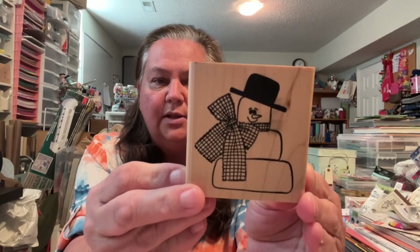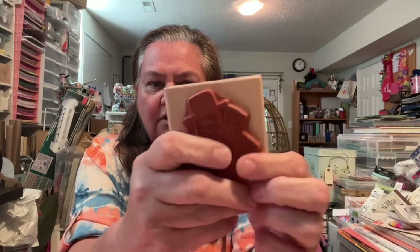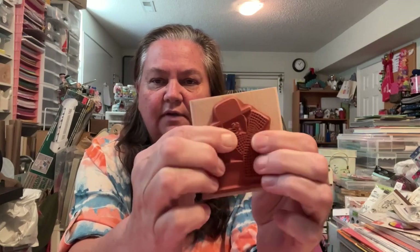This cute one is called Morning Star. I don't even know if they're still in business, but it looks kind of like a s'more — like a marshmallow snowman. He's cute. I don't think that's been used at all either, and it's very nice and soft. He'd be cute on a tag, like a little bag of candy or something.